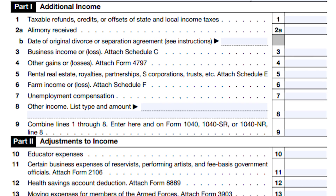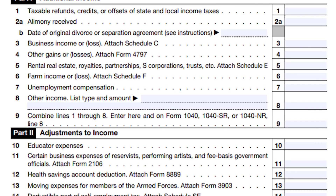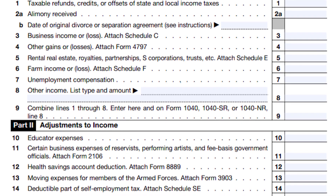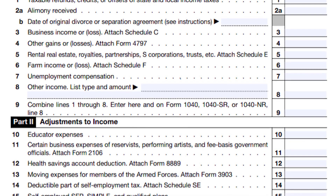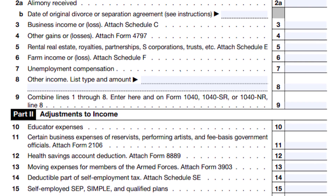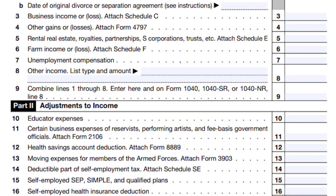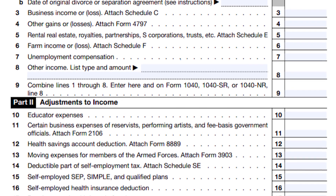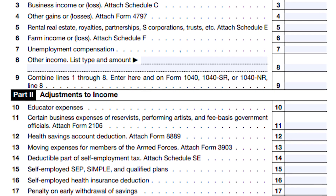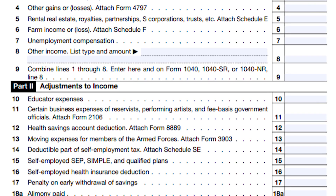When looking at the form, boxes 1 through 7 cover any kind of additional income you collected — things like alimony, business income, self-employment, real estate, or farm income. The one that's going to relate to almost everyone is Box 7, where you put how much you collected on unemployment. This is the adjusted amount of what you actually physically took home before taxes. So if you took home $8,000, you would put down $8,000.